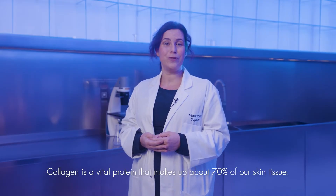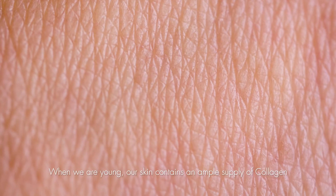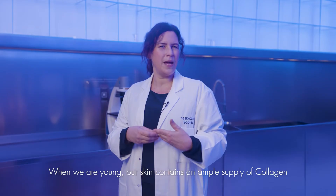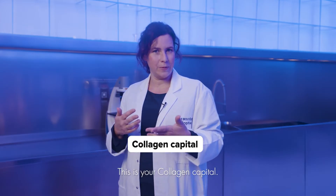Collagen is a vital protein that makes up about 70% of our skin tissue. When we are young, our skin contains an ample supply of collagen, which is used over time. This is your collagen capital.